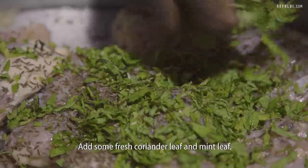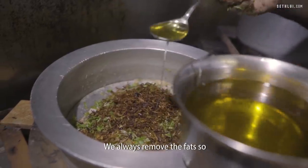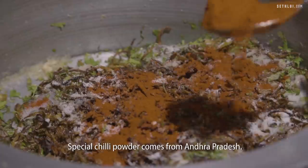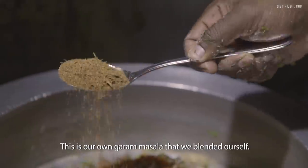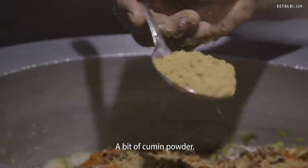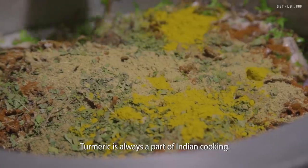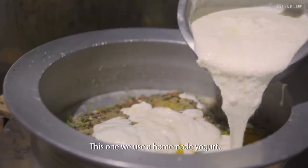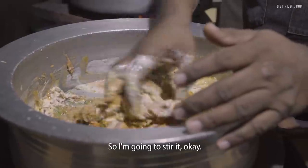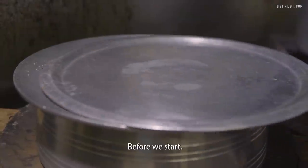There's some fresh coriander leaf and mint leaf. Rose water is the main key ingredient for the taste of the biryani. Because we already removed the fat, we need to add oil. Special chilli powder comes from Andhra Pradesh — they call it Guntur chilli powder. This is our own garam masala that we blended, along with home-blended coriander powder, a bit of cumin powder, and metti leaf, which is a dry leaf of fenugreek. Turmeric is always a part of Indian cooking. We use homemade yogurt. I'm going to stir it to make the marination evenly done, then rest it for a while before we start cooking.